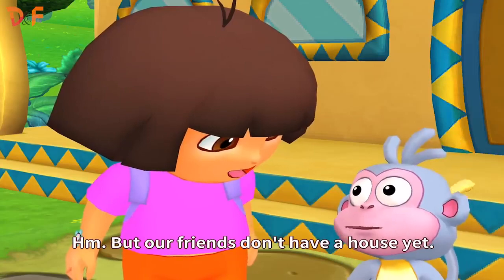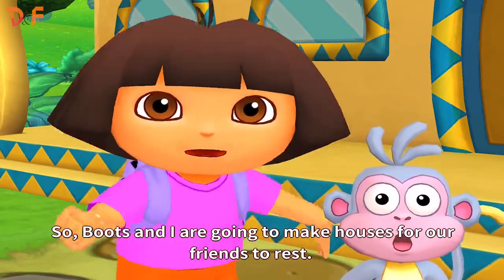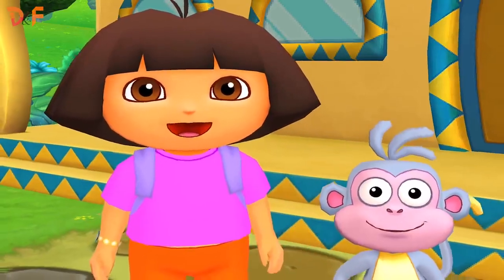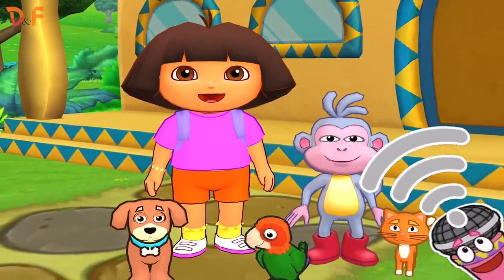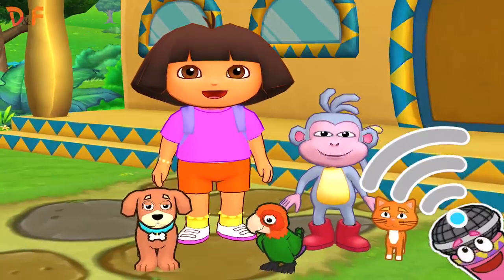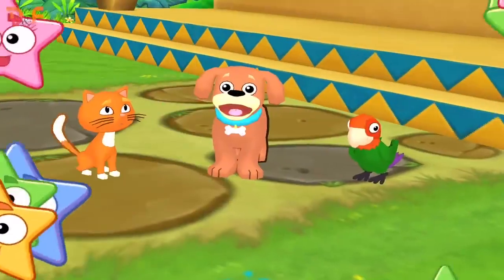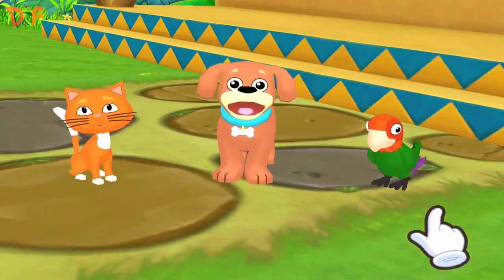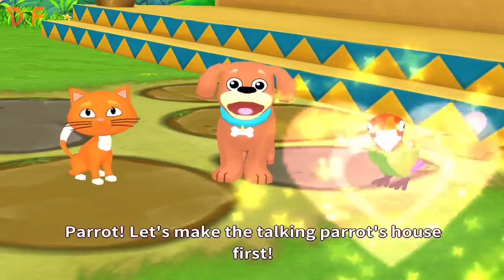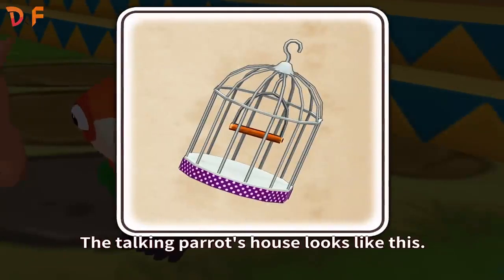Our friends don't have a house yet! So, Boots and I are going to make houses for our friends to rest! Will you help us make our friends' houses? All right! Which friend's house do we make first? Parrot! Let's make the talking parrot's house first! The talking parrot's house looks like this!